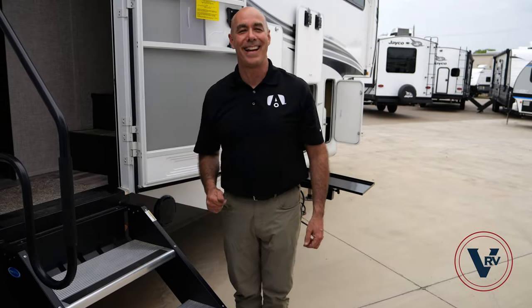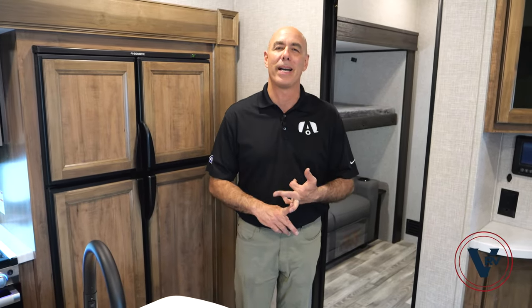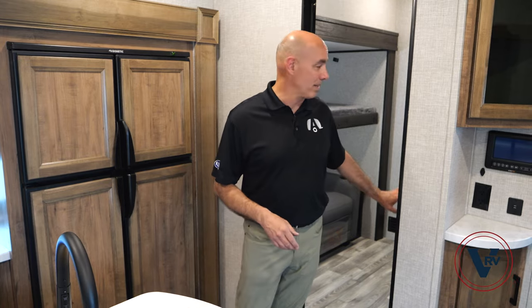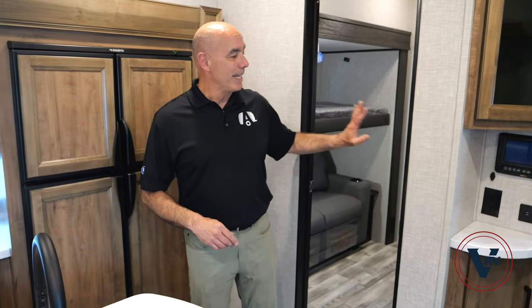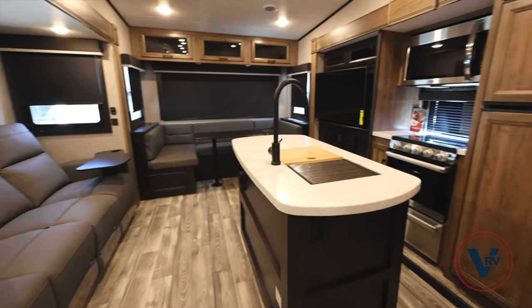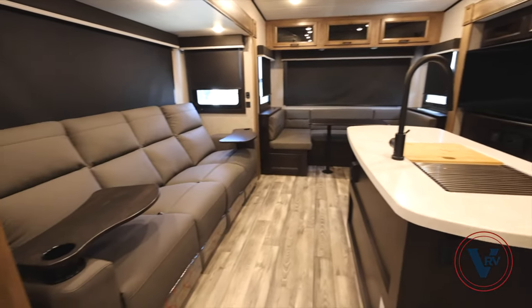Now we're on the inside of this 31MB — that's mid bunk, which is what makes this model special. You have a mid bunk, a mid office, a bonus room — however you want to use it. I've had folks buy these to make a quilting room, a kids' playroom, a home office if you work from the road. Most often it's a bonus room for the kids to hang out, watch movies, and sleep. But before we get into that, let me show the galley and back of the coach.